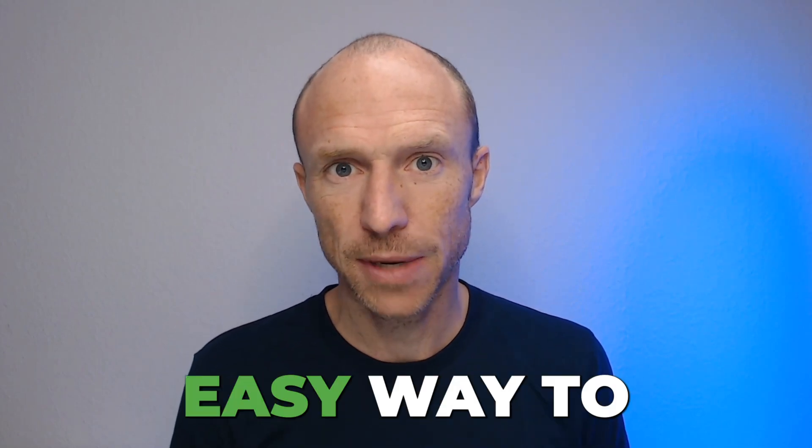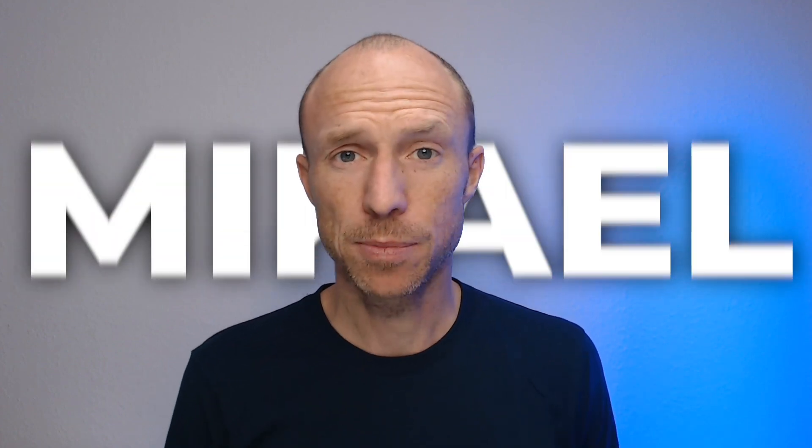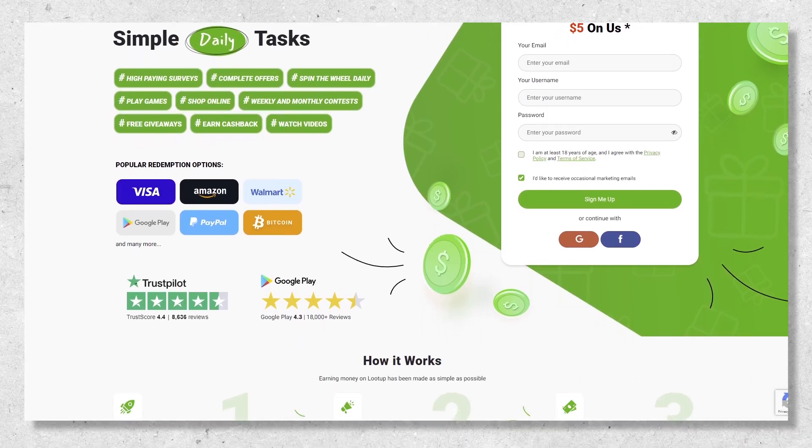Is Loot Up really an easy way to get some extra money daily, or is it a waste of time? My name is Michael, and many of you have asked me for an updated Loot Up review because there have been quite a lot of different changes on it since I first tested it.